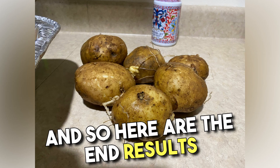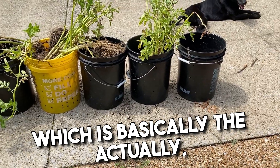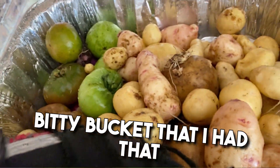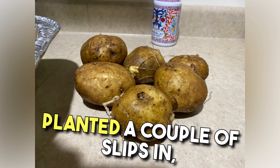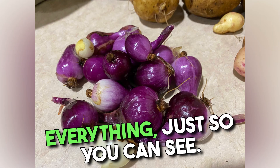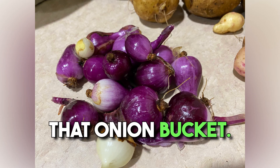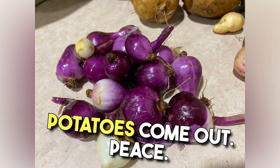Here are the end results of that effort. Let me show you these buckets real quick — there are seven buckets, and then there was one little bitty bucket, basically a normal house-size planter, that I planted a couple of slips in, and that actually gave me two potatoes. Here's the end result of everything, just so you can see. I'm going to cook those — make mashed potatoes. And those are the onions that ended up coming out of that onion bucket. I'll talk to you later and let you know how the mashed potatoes come out.